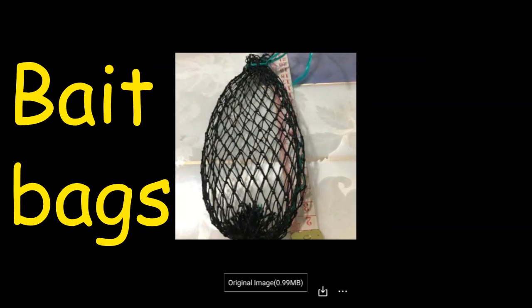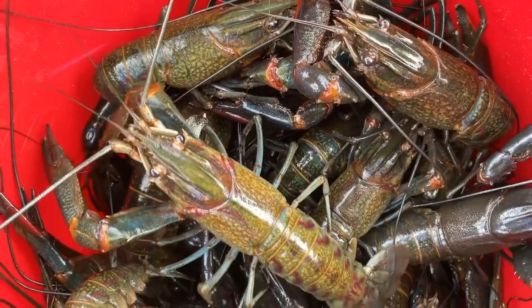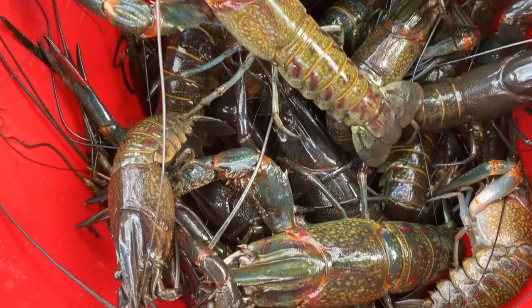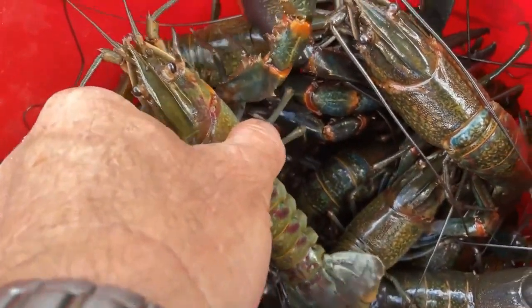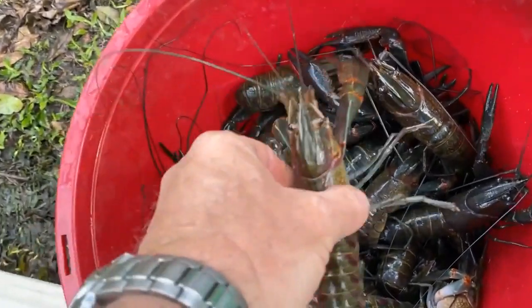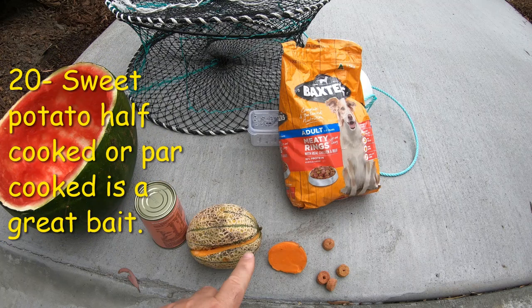For a cheaper option with vegetables and fruit, have a look at these bait bags — about seven dollars each and another good option. Now, without further ado, let's jump into probably the best bait for red claw yabbies when fishing in Queensland. If you want a copy of all these advanced baits, I'm putting together an eBook on advanced baits for red claw yabbies — just send me an email. Best bait number twenty, and probably the best bait of all, is the sweet potato that is half-cooked or par-cooked. Red claw yabbies absolutely love sweet potatoes — there's something about them that catches so many red claw.